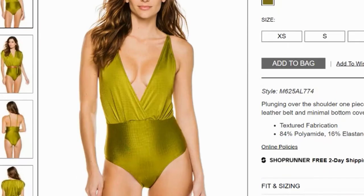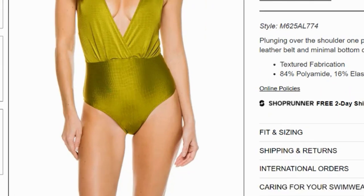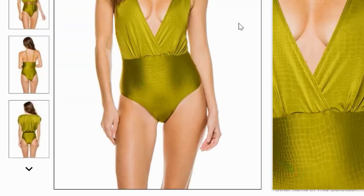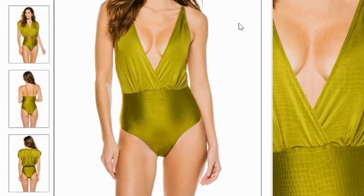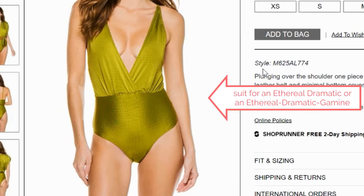This suit has interesting stuff going on. It is very plungy — it is going to make a statement. That is dramatic. It's shimmery, which is probably going to feel ethereal. And this bright color to me feels more gamine than dramatic — it's intense but it feels more fun. So: ethereal for sure, dramatic for sure, perhaps some gamine.